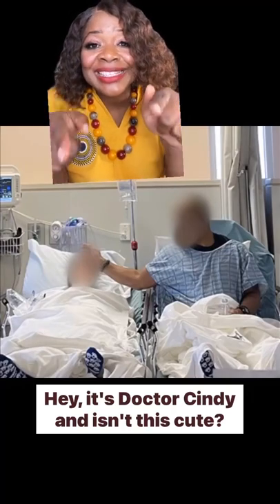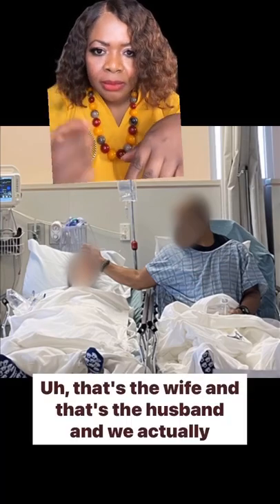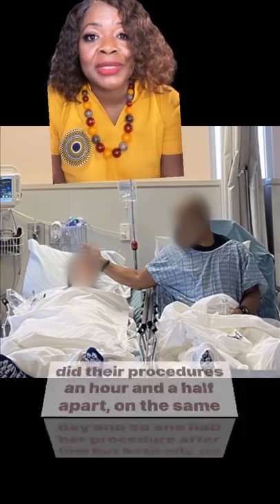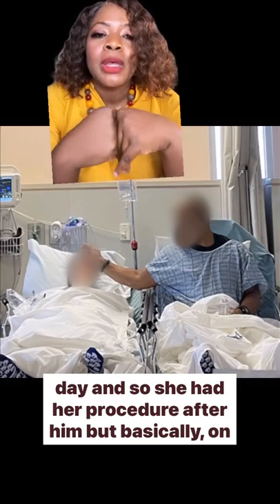Hey, it's Dr. Cindy — and isn't this cute? So these are two of my patients. That's the wife and that's the husband, and we actually did their procedures an hour and a half apart on the same day. She had her procedure after him.